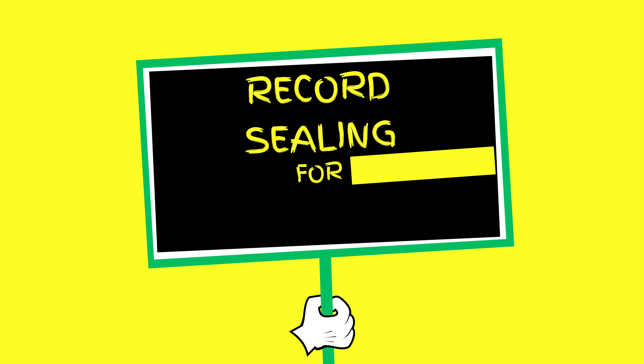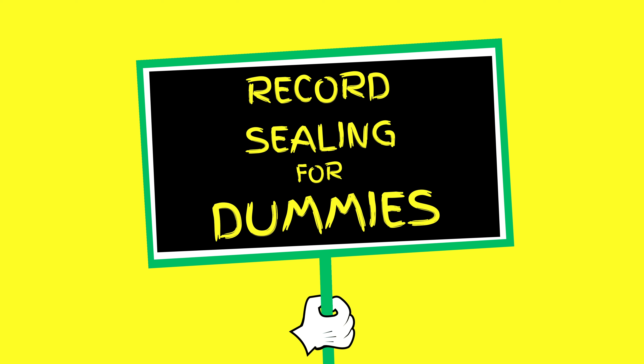So you want to seal your record and you want to do it on your own. We're going to explain to you the steps that you need to take in order to seal your record in Nevada. What does it mean to seal your record? Basically sealing the record so it's not available to the public or to law enforcement agencies. It's inaccessible and it's treated as if it never happened.